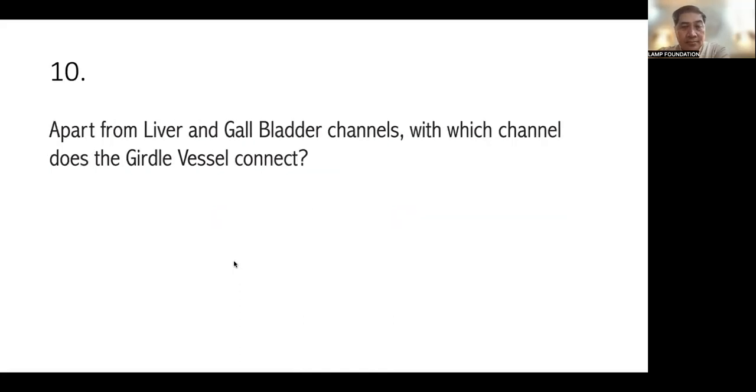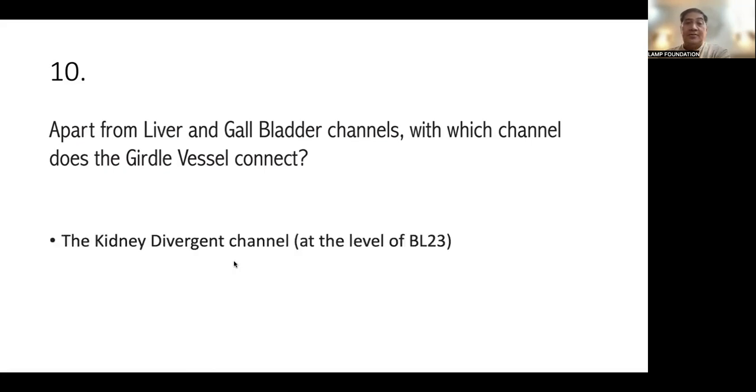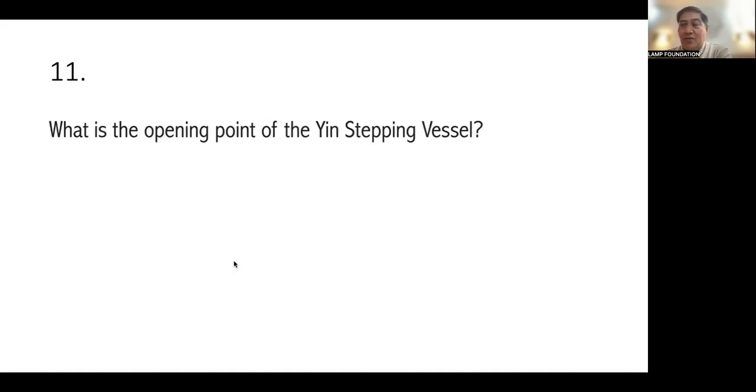Number ten: apart from the liver and gallbladder channels, which channel does the Girdle Vessel also connect with? The Girdle Vessel starts from the hypochondrium at Liver 13 and connects with the kidney divergent channel at Bladder 23. So the three channels connected by the Girdle Vessel are the liver channel, gallbladder channel, and the kidney divergent channel at the level of Bladder 23 — like wearing a belt.